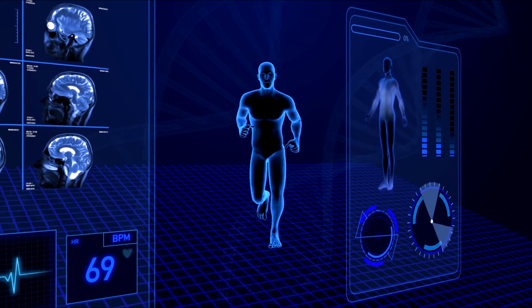Tip number one: personalized workout plans. AI can create personalized workout plans based on your fitness goals, body type, and preferences.